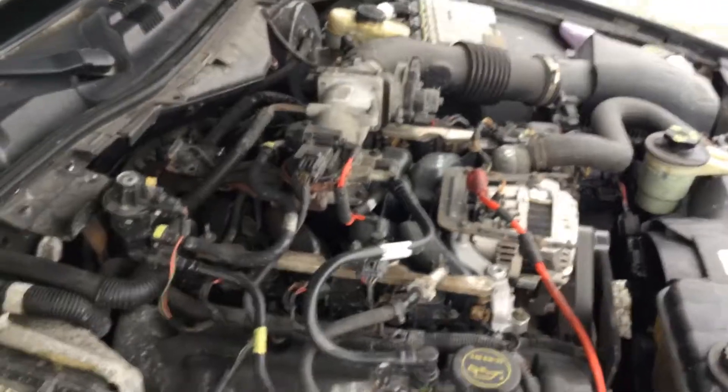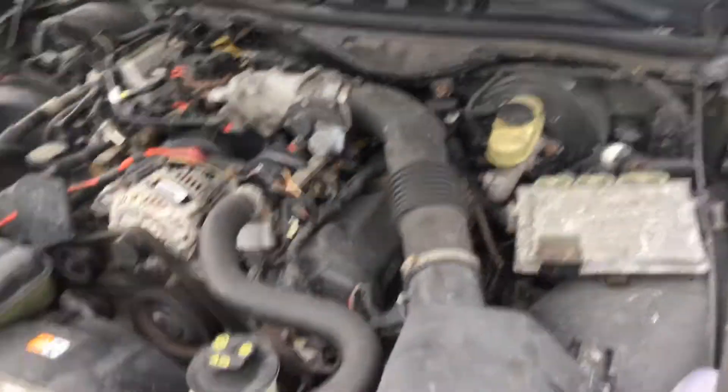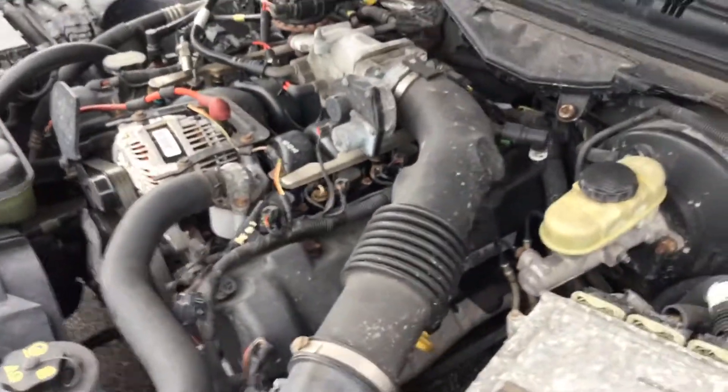It's been running for about 30 minutes. It idles smooth and revs up nice. The automatic transmission engages, but the AC is warm — the AC compressor is not engaging.